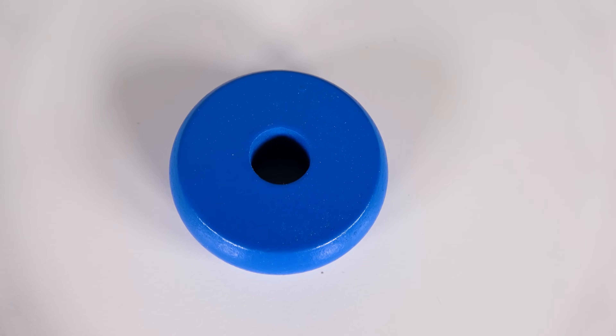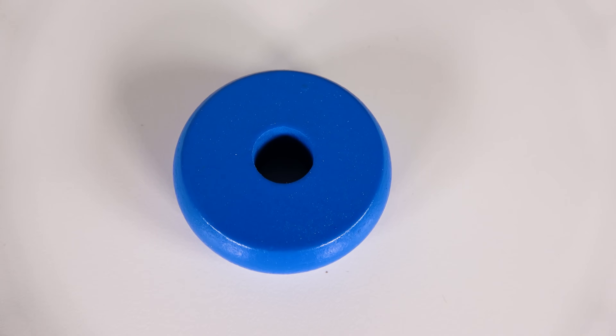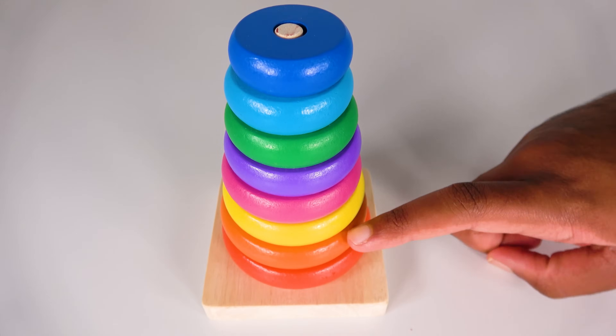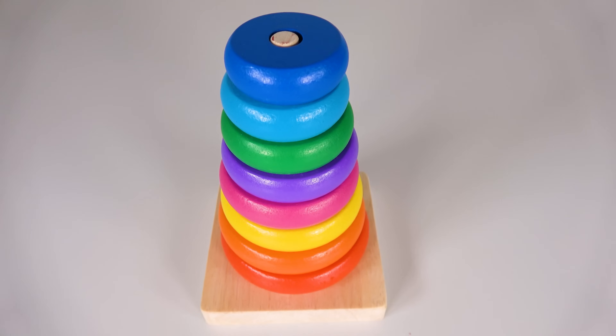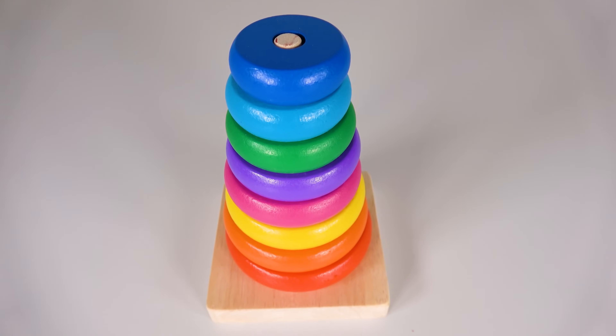Do you know what the color of this circle is? Yes, it is dark blue. Eight circles. One, two, three, four, five, six, seven, eight. Eight circles. Wow, you've learned numbers and counting.